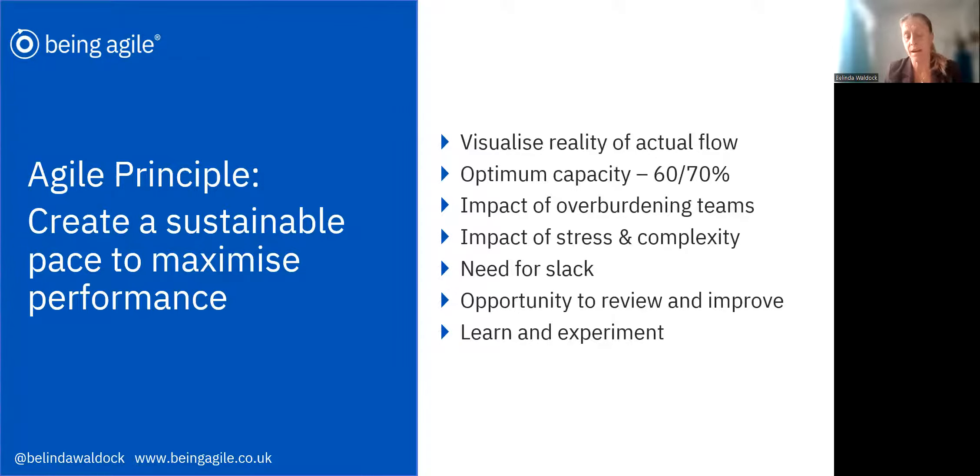It's really interesting if you look at some of the research — they'll show that actually if we do push our teams, if we kind of push them to 100% planning in 100% of their time, or sometimes even more, 120%, what that does is give us a very high performance, but it's not a sustainable high performance. So it's high performance, but only for a very short period of time.